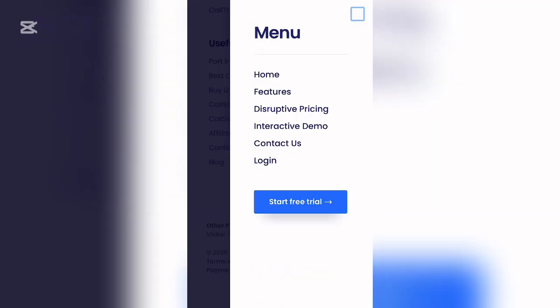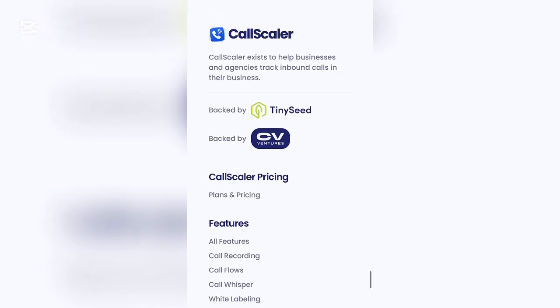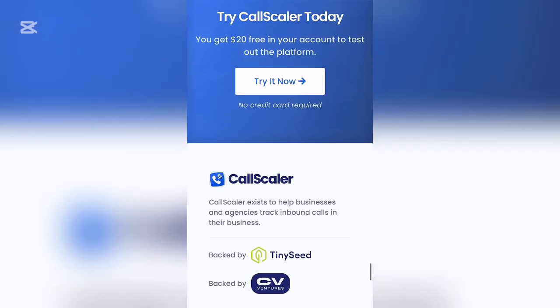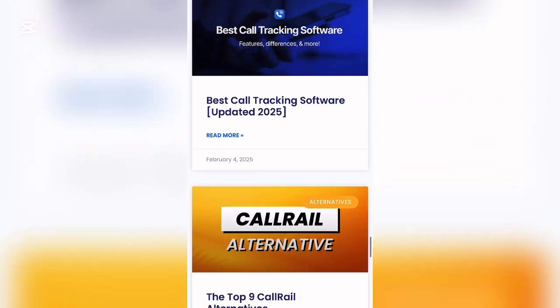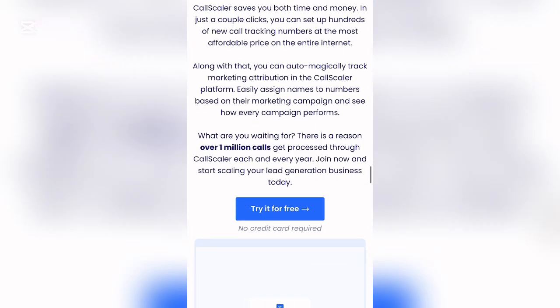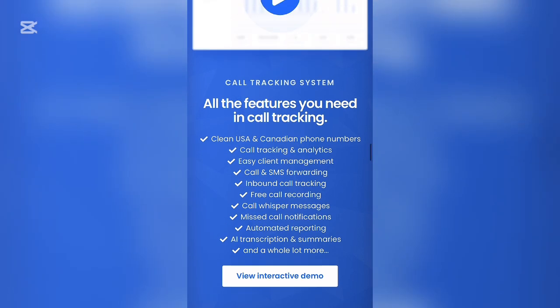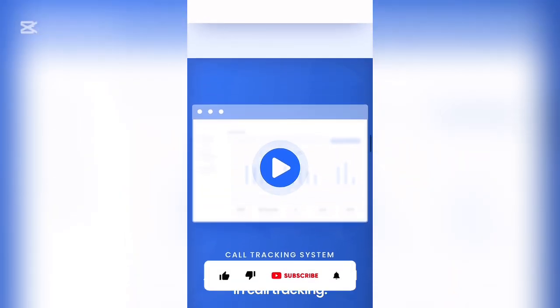The reason I said CallScale is the best is because you can get a USA mobile number here for just 650 naira monthly. The features include call tracking analytics, easy client management, call and SMS forwarding, inbound call tracking, free call recording, call whisper messages, missed call notifications, and automated reporting. There are so many advantages you can get while using this platform.